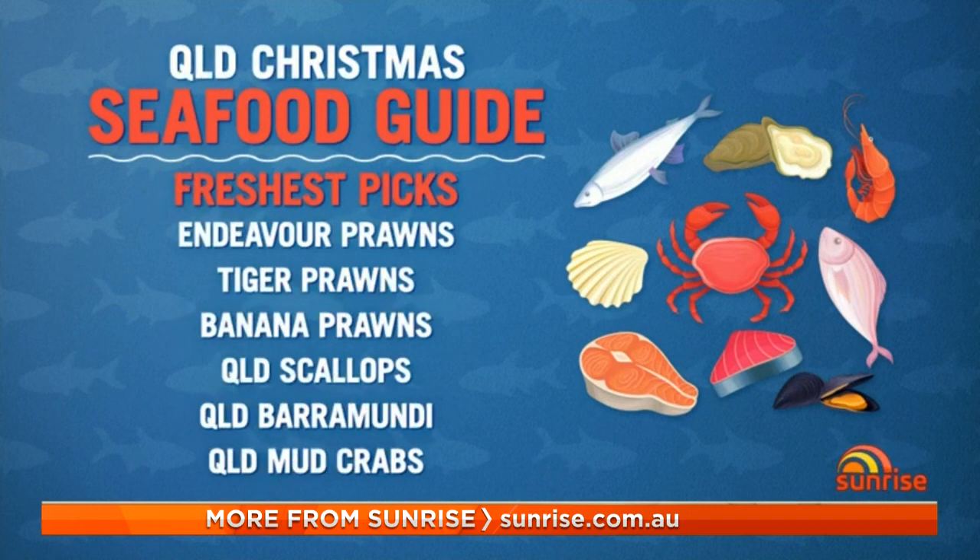Now Queensland of course is known for its extraordinary seafood — what are the top picks there? So for Queensland it's been a bumper prawn season, so basically anything like tiger prawns or banana prawns, but there's a special one up there called the Endeavour prawn. Maybe not the prettiest prawn but great eating, so I encourage people to try that.